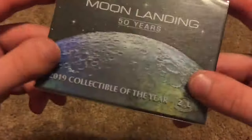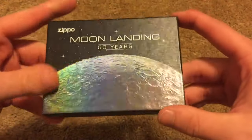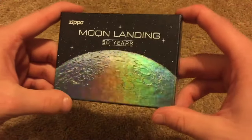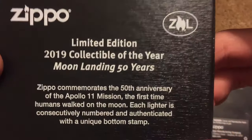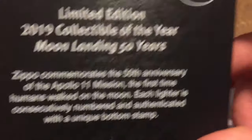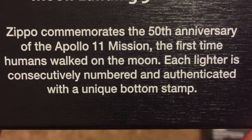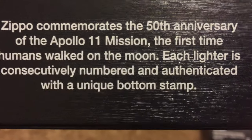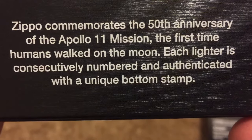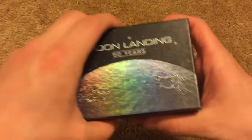We've got a genuine Zippo product hologram — it'd be really cool if they included that on all their products. This actually comes in a neat little plastic thing. Taking that off, there it is in all its glory. On the side it says 'limited edition 2019 collectible of the year, moon landing 50 years.' It goes on to say that Zippo commemorates the 50th anniversary of the Apollo 11 mission, the first time humans ever walked on the moon. Each lighter is consecutively numbered and authenticated with a unique bottom stamp.